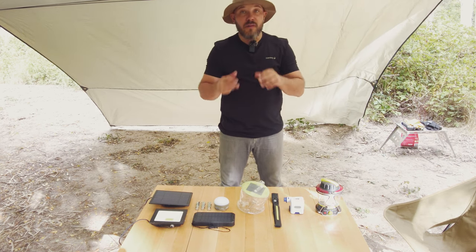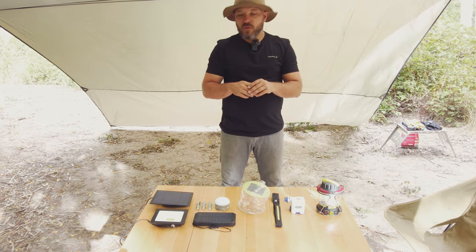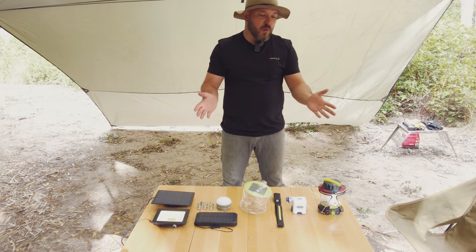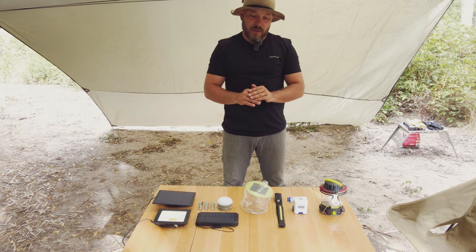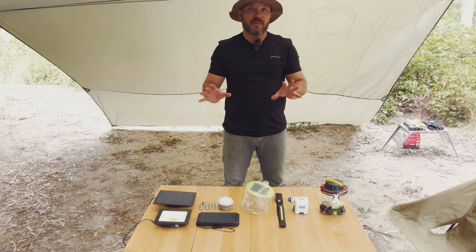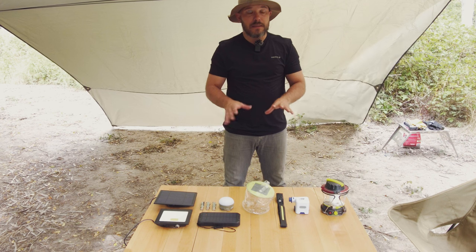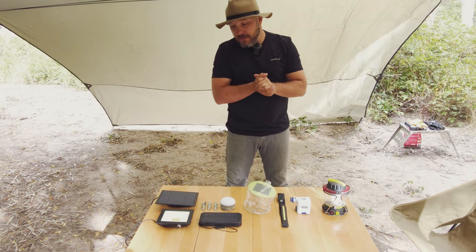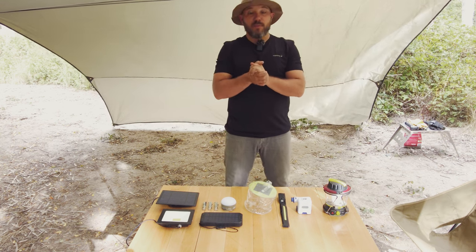I thought I'd run you through what I've got and the pieces of equipment that I really recommend. Obviously there are different budget points and I'm not telling you to go out and buy all of this stuff, but all the things that I have so far work brilliantly — I've never had a problem. So let's go, most expensive first.